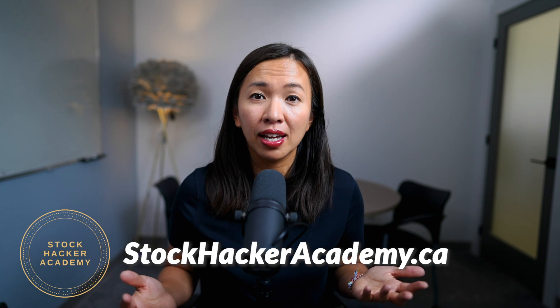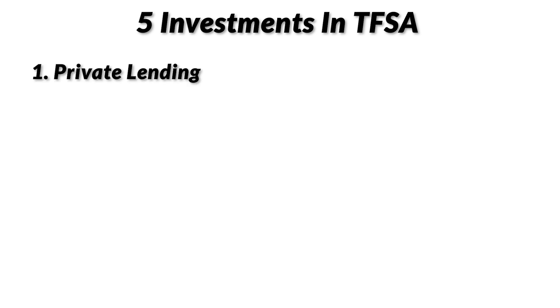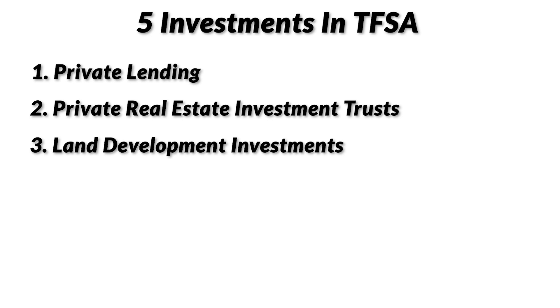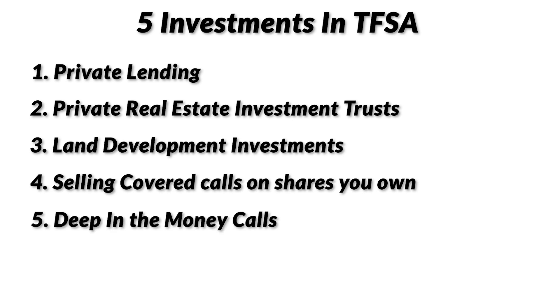I've covered a lot today. You've learned about the top five investments allowed in a TFSA: number one, private lending; number two, private real estate investment trusts; number three, land development investments; number four, selling covered calls on stocks you already own; and number five, buying deep in the money calls in replacement of stock shares.